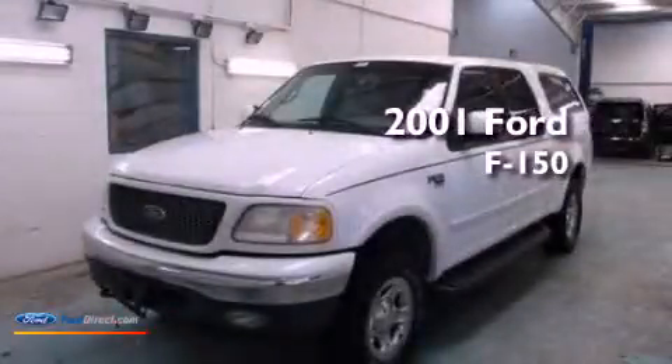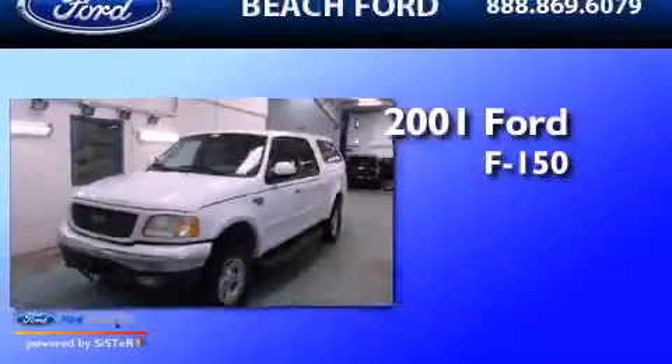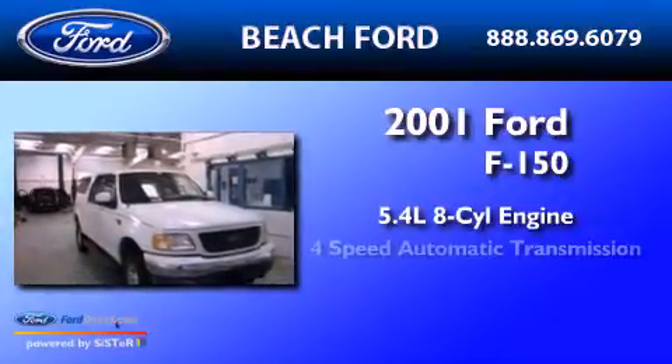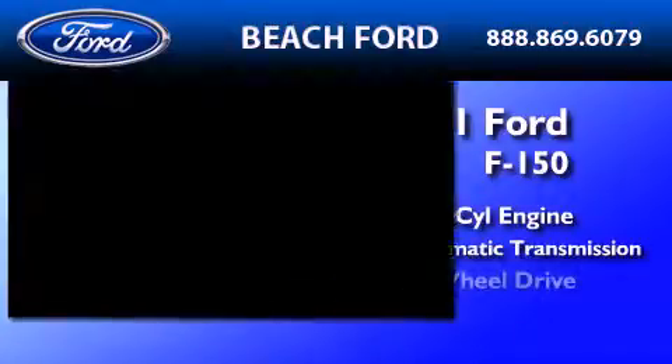This is a 2001 Ford F-150. It has a 5.4-liter 8-cylinder engine, a 4-speed automatic transmission, and 4-wheel drive.